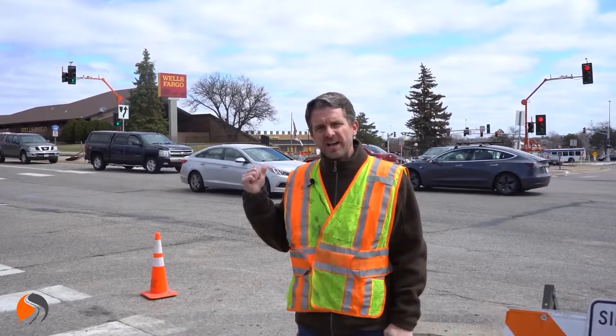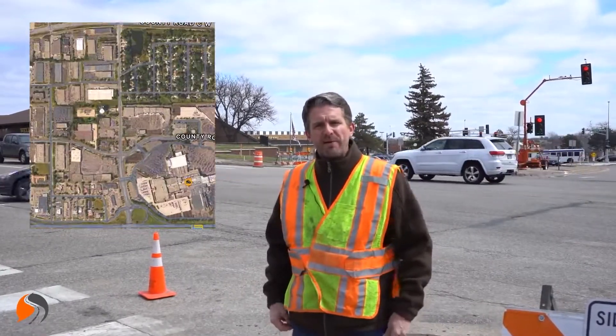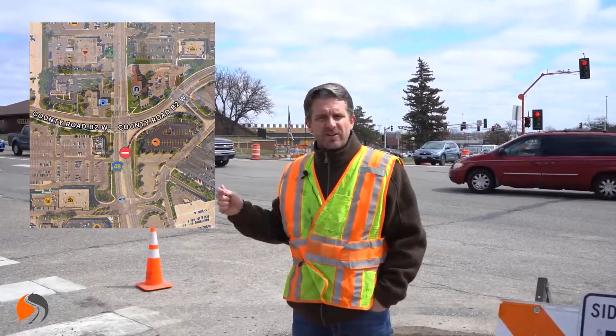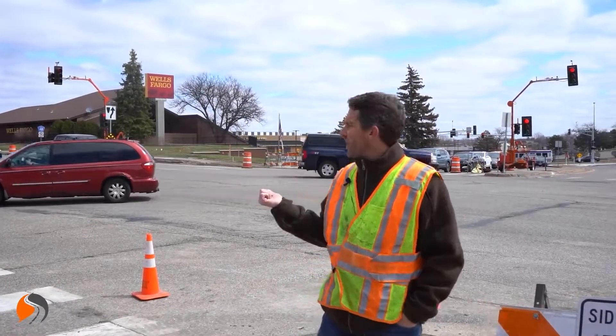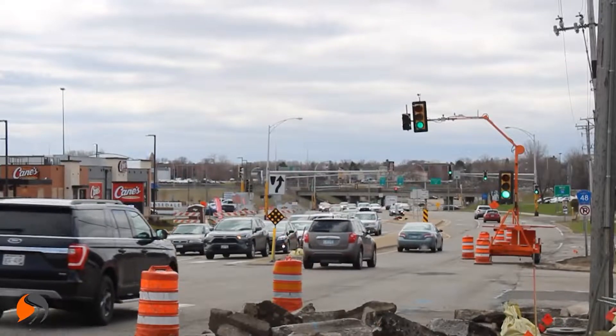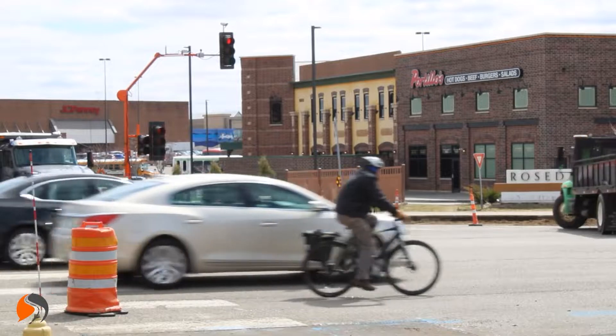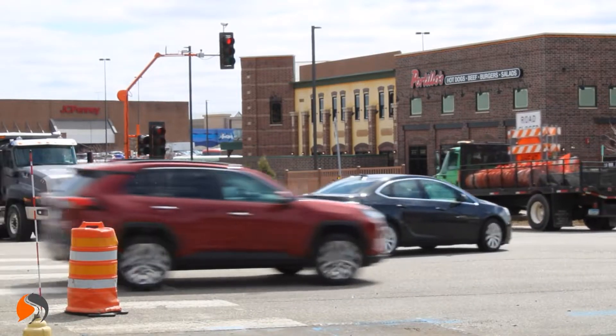We're at this intersection between Minneapolis and St. Paul, Minnesota. It sees probably around 9,000 vehicles per day, and they're doing some major construction here. Yesterday all the permanent signals came down. They're going to add a turning lane and another bike trail here on the south side of this intersection.